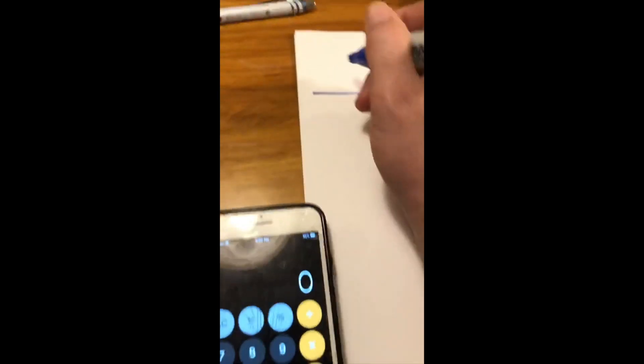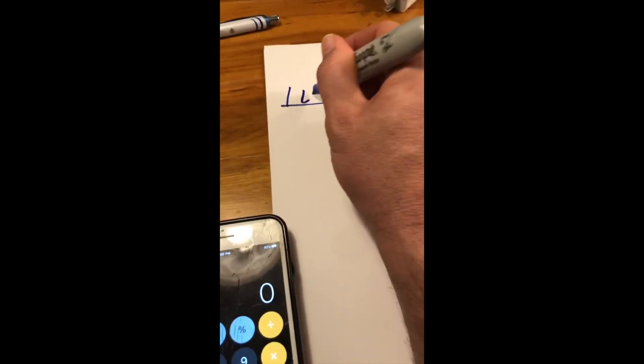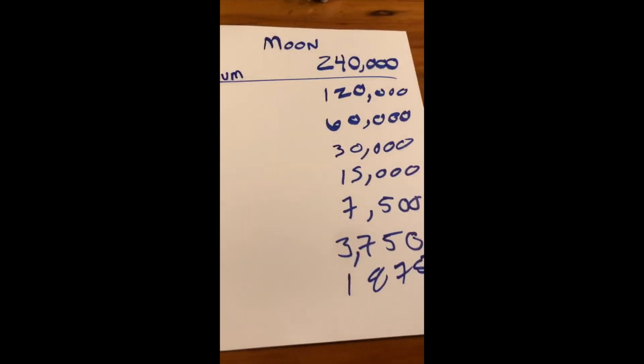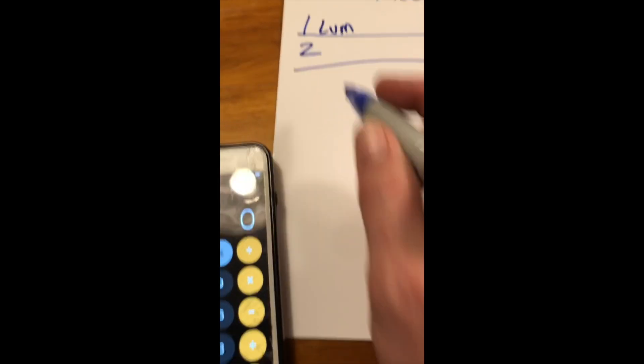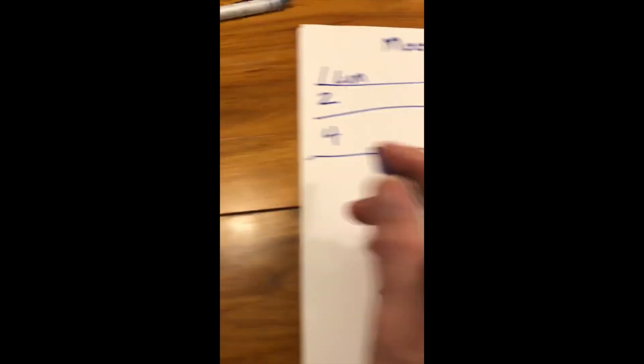Trey says he'll start with one lumen. Lumen is the total amount of visible light you can get from a light source. The moon does have a rough value of one lumen when it's full. So he's going to double it: "We're not going to keep squaring the one — we know why. So this is going to be two," then four, then "four times four is going to be 16, right?"